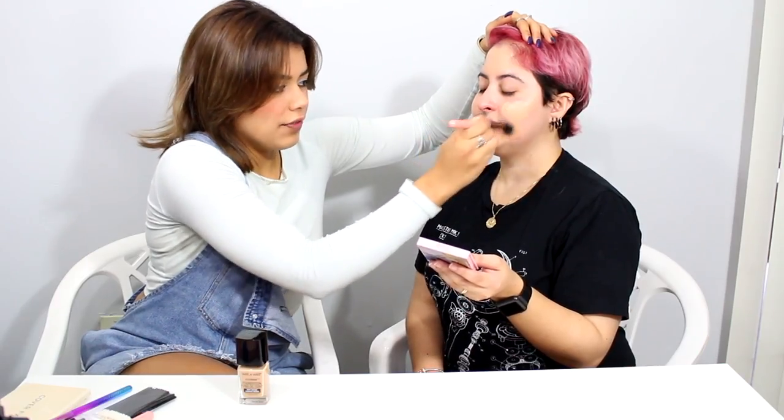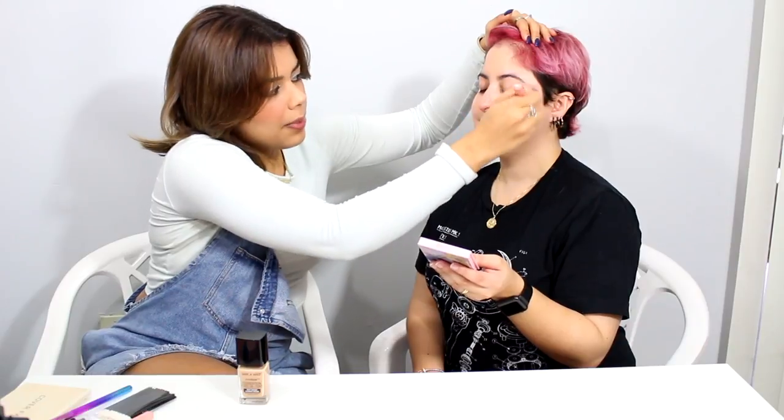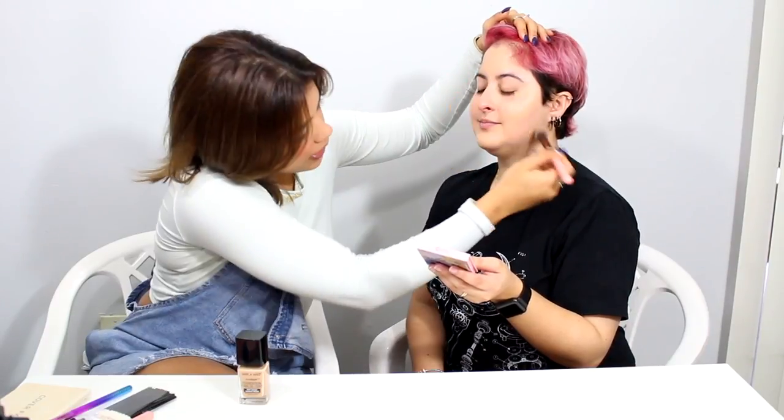I don't even watch Sailor Moon — I've seen a few episodes when I was younger. But everybody knows about it. If you're going to do something that popular, you need to do your research. Now I'm going to start putting foundation on her face — we're using Wet n' Wild foundation, $7 at CVS, in the color Buff Beige.